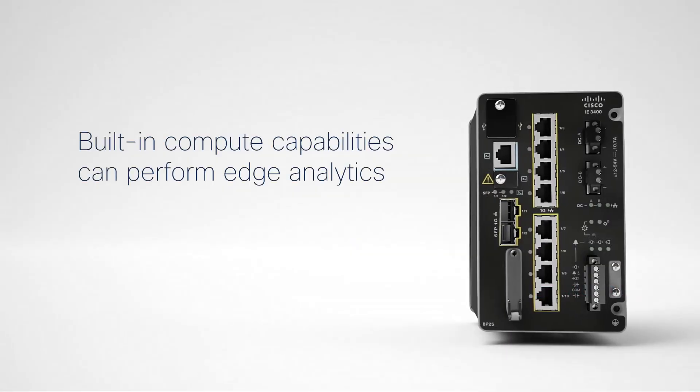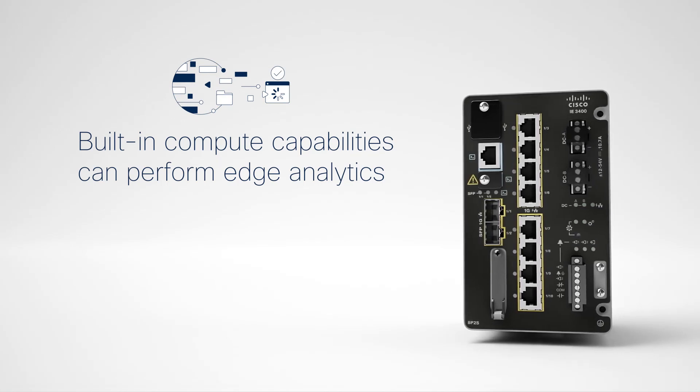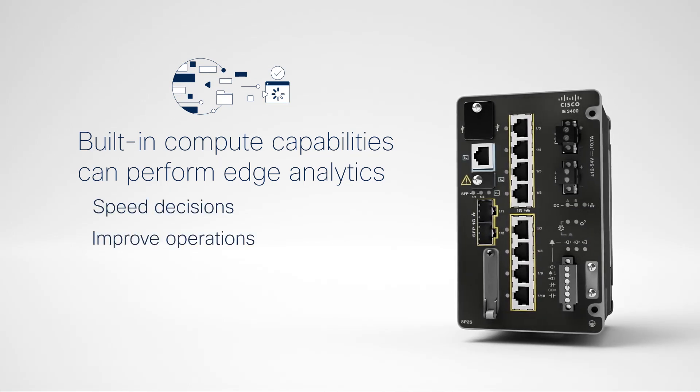And with built-in compute capabilities, you can perform edge analytics from mission-critical deployments to speed decisions, improve operations, and reduce operational expenses.